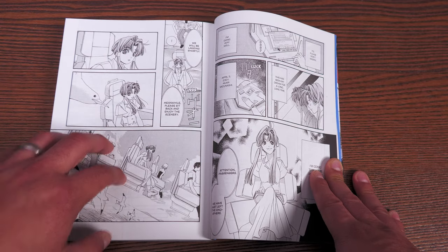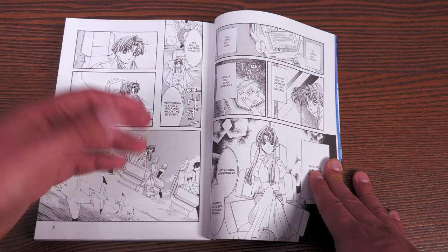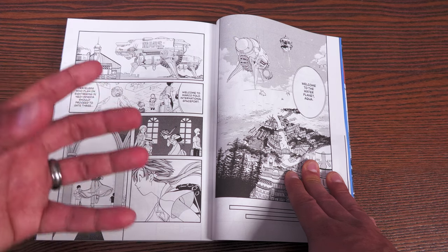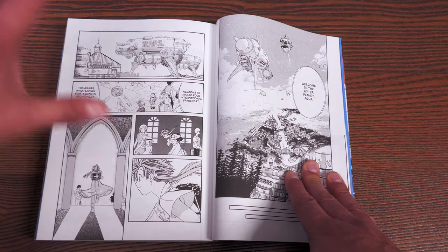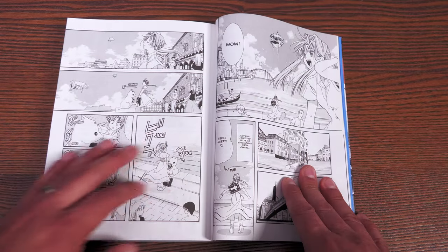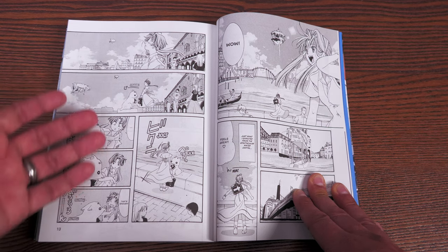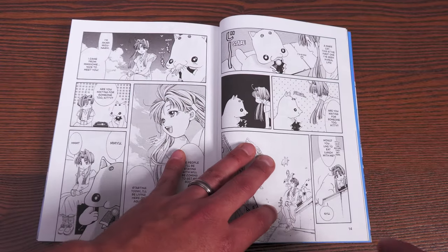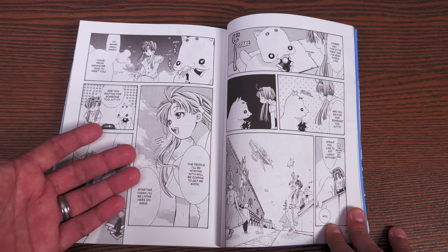Aqua — what this story was originally called before it was renamed Aria — is the planet this young lady is traveling to from Manhome. It was once called Mars, terraformed by humans, and by accident it was over-flooded. Instead of abandoning the planet, they decided to model it after Venice, hence the name of the city she's going to: Neo Venezia. She wants to join a company called the Aria Corporation and train to be a gondolier — a gondolier for space travelers taking tours of this beautiful planet. That's the premise.